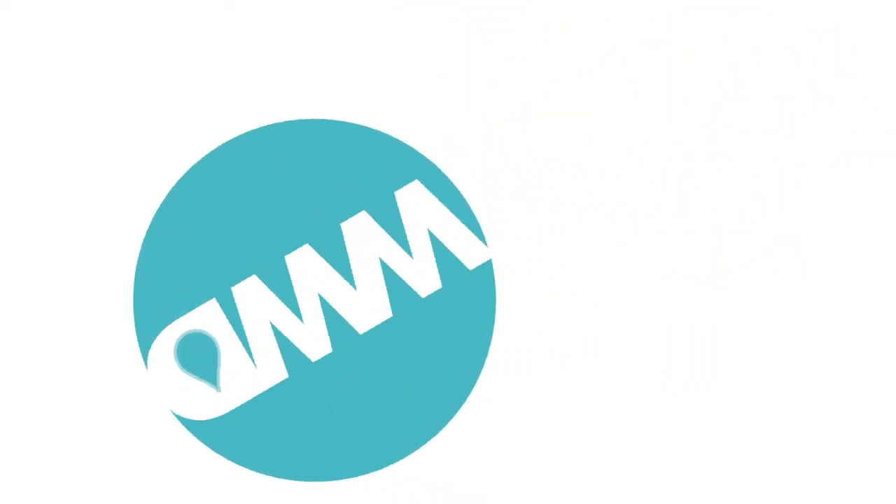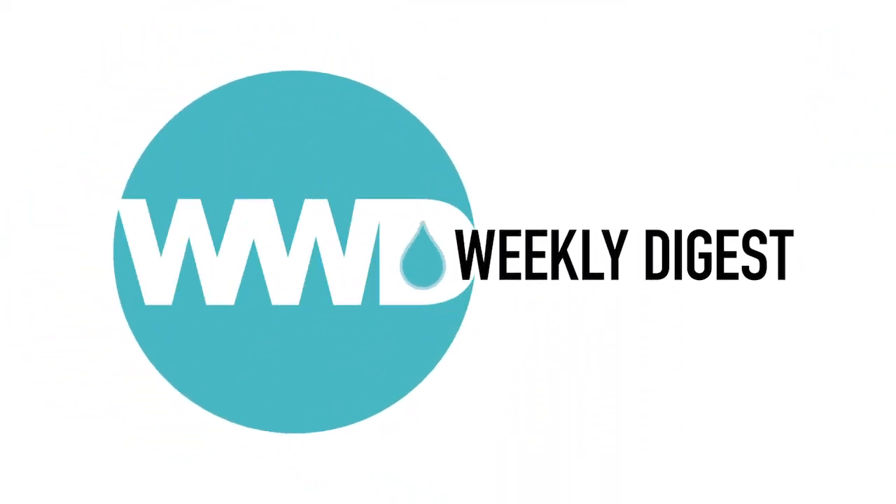Hey everybody, it's Bob Croson, Senior Managing Editor for Water and Waste Digest. Today I have with me Keith Bercher, Global Product Manager UV for Denora Water Technologies, and Alex Bettinardi, Global Product Manager Ozone for Denora Water Technologies. We're going to be talking all about 1,4-Dioxane. Thank you both for being on the call — I appreciate you taking the time today.